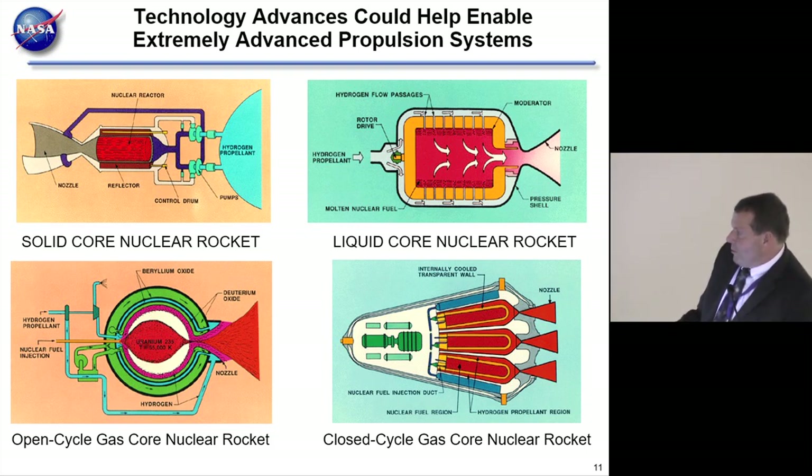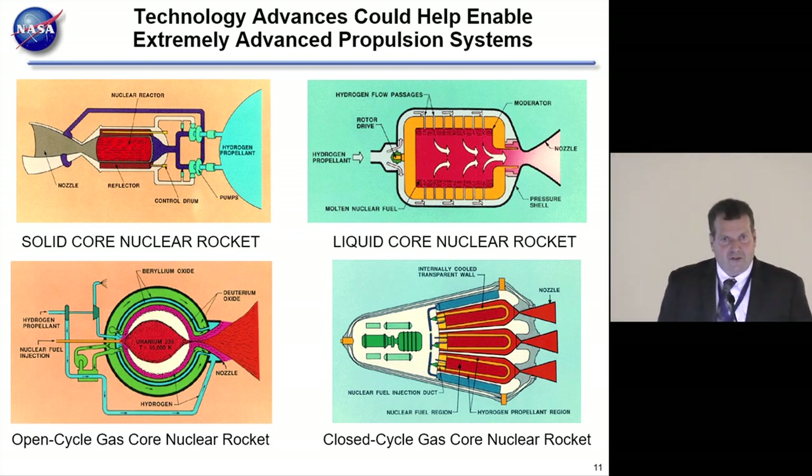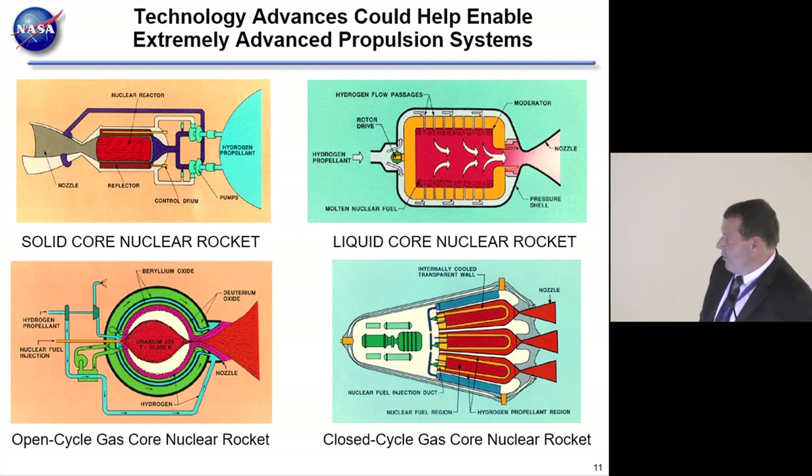Open-cycle and closed-cycle gas core nuclear rockets take this further by letting the uranium become a plasma, then using fluid flow or magnetic fields to hold onto the plasma while heating hydrogen primarily by radiation from that plasma. These concepts were popular in the late 1960s and early 1970s, and they were estimating 3,000 to 5,000 seconds of specific impulse at high thrust. Papers in the old Journal of Spacecraft and Rockets even talked about getting to Mars in 30 days with such systems.